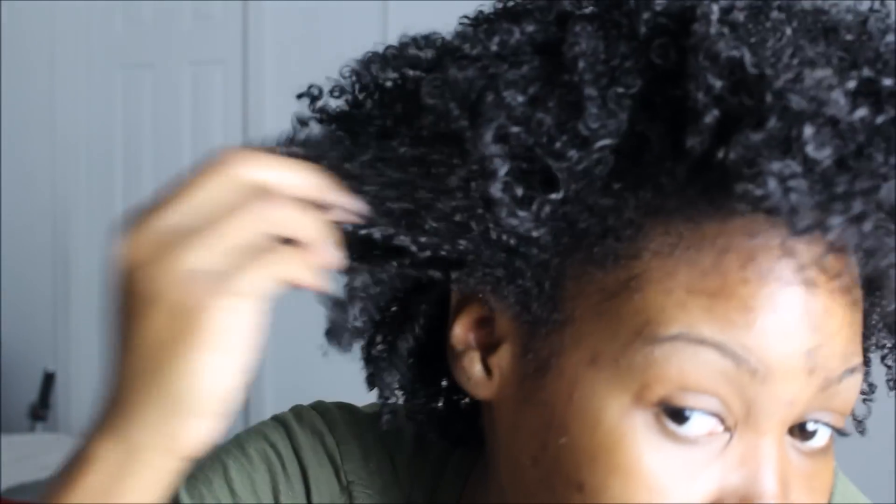Could y'all see that? I don't even know if it's picking up. It's so jelly. All my edges are crunchy. The hair itself is just flaking. I'm about to try to do something with this and I'm going to come back and try to do something with my hair.